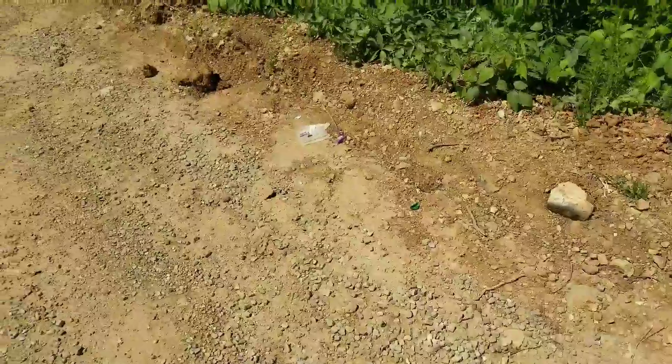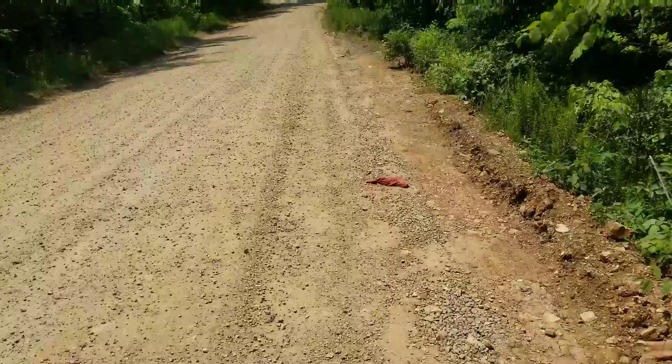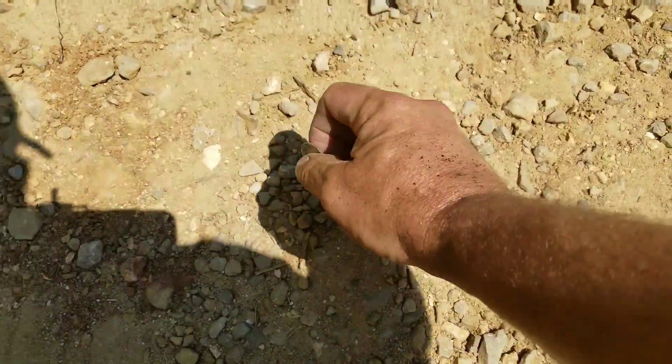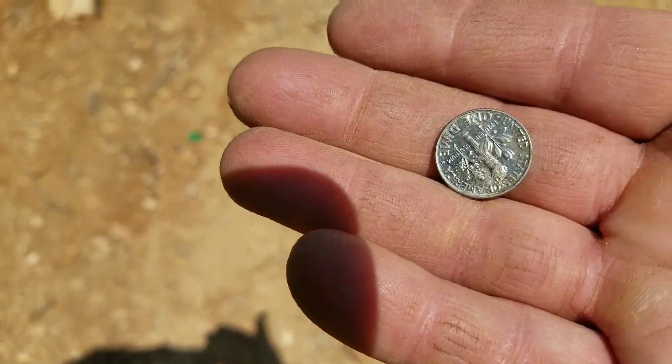To give you an idea of the trash, it's not real bad yet, but by the end of summer, if nobody picks any of this up, it will be. Just remember, you pick up the trash, you're also entitled to any money you find — found a dime. That's always a good thing. Treasure hunting can be done anywhere at any time.